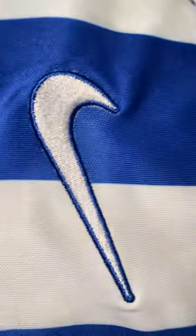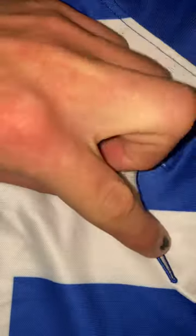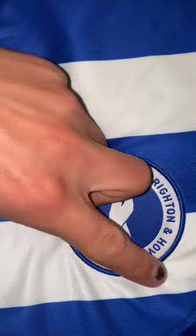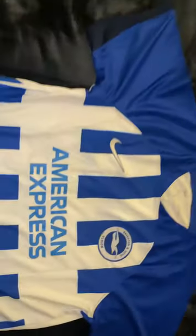The Nike logo has been stitched on, as well as the Brighton & Hove Albion crest. Nothing on the sleeves.